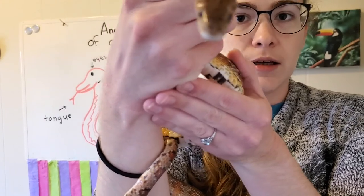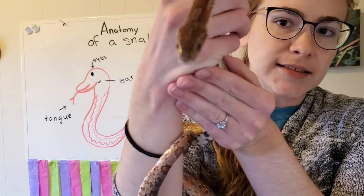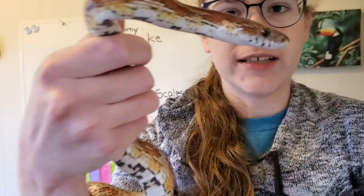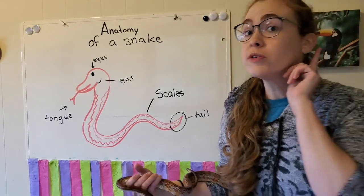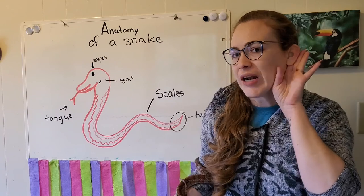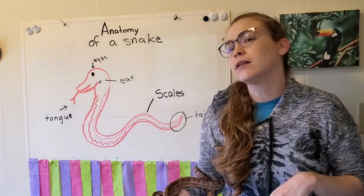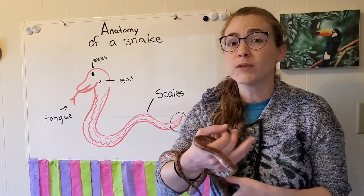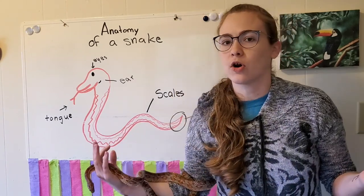He also uses his eyes to see, just like us. But you might notice he doesn't have any ears sticking out of his head. How do snakes hear? On the side of his head, he has little holes — those are his ears. That's what he uses to hear. They don't stick out like our ears or like a cat's ears, but he can still hear a little bit, though not as well as we do. They mostly use their tongues to smell things and get around — that's how they navigate their world.